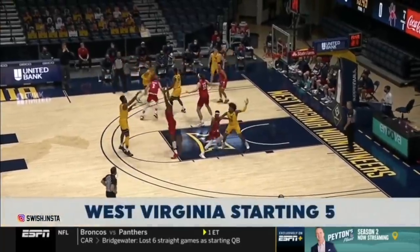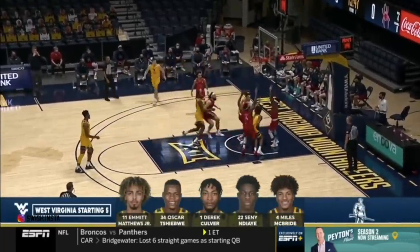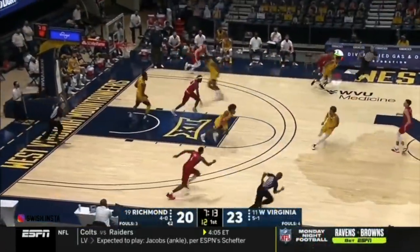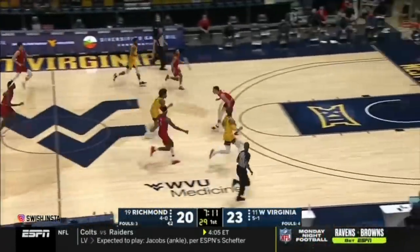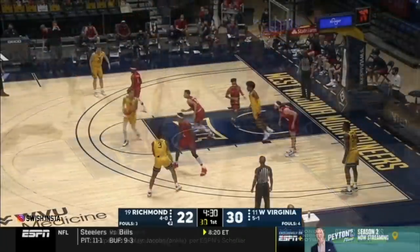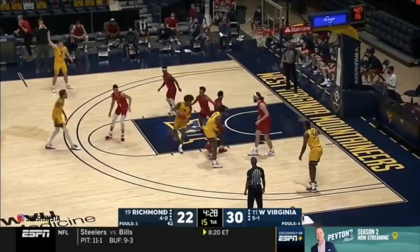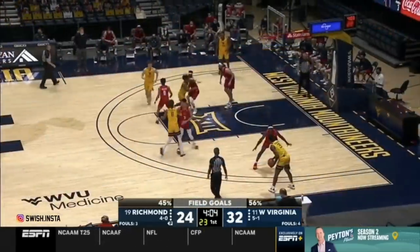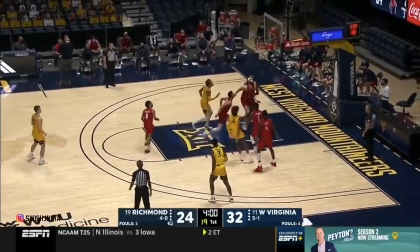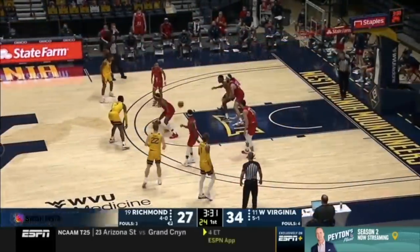Where does the scoring come from for West Virginia? Well, they're going to go inside early, and with Miles McBride, it's almost like Gary Payne — he's got a guard. And there's an interception by the former football player, Miles McBride. Just knows how to play. Right now, there's not much defense being played out here, but West Virginia has found something with Miles McBride.